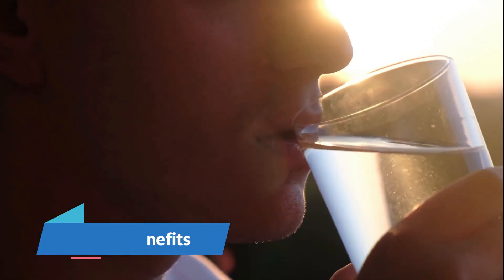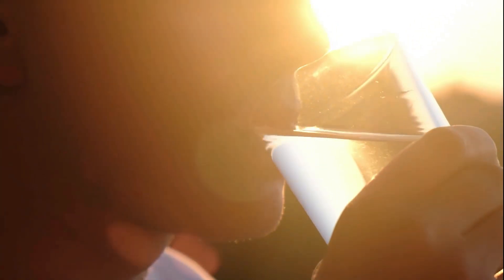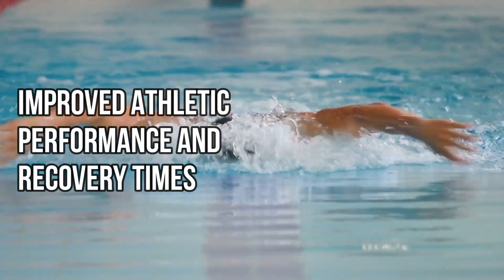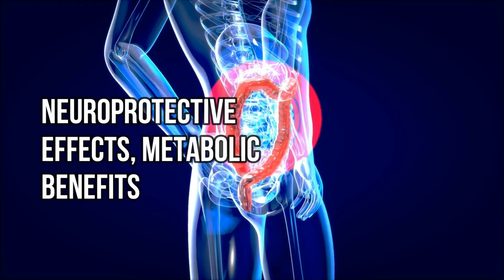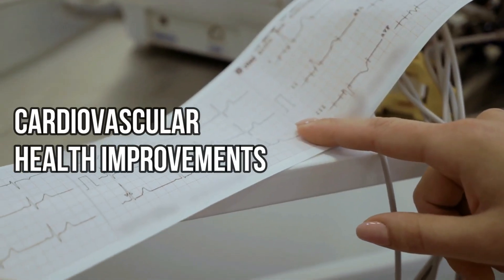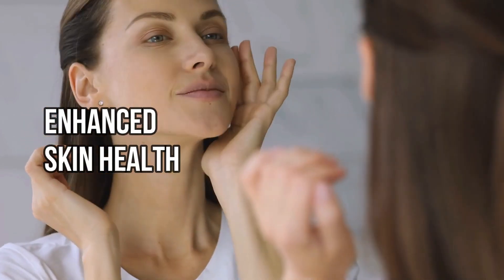The purported benefits of hydrogen water include reduced oxidative stress and inflammation, improved athletic performance and recovery times, neuroprotective effects, metabolic benefits, cardiovascular health improvements, enhanced skin health, and more.